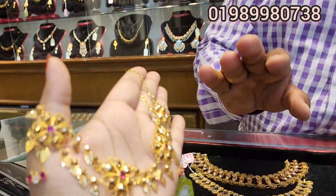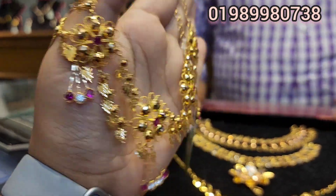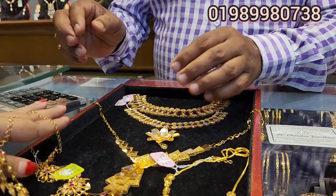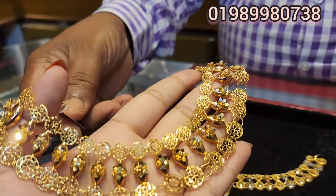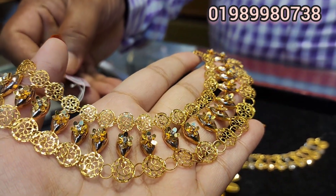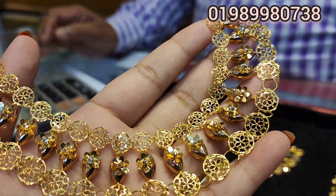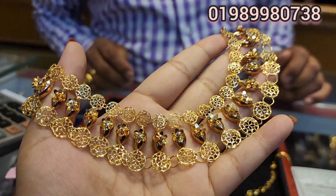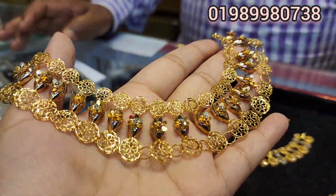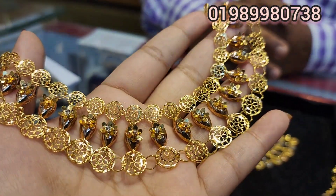Yes, it is very expensive. This is a Turkish collection — a beautiful collection of rose gold, matching the earrings. This is a beautiful collection.